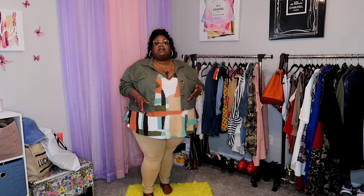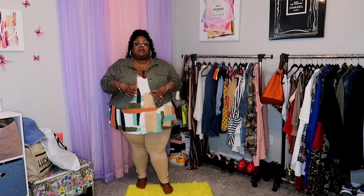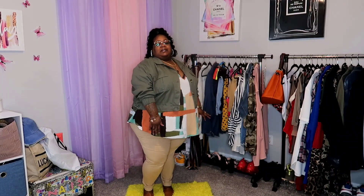I went ahead and threw on some khaki leggings to match the top, and of course there's this little crop jacket — it is very lightweight. In the office or going to a meeting, you want to cover your shoulders, and this is a spaghetti strap shirt, so that's why I threw on this cute little jacket. I had another jacket in mind but decided this one makes the outfit better.